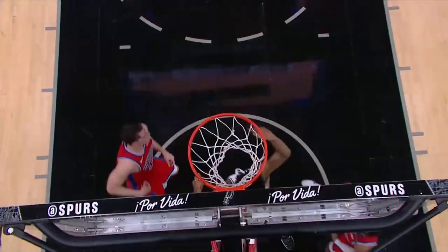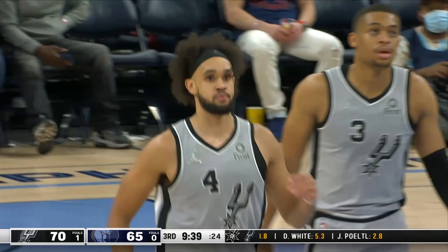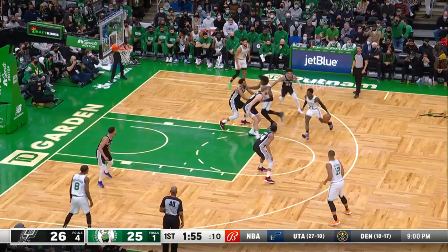Look at the center of the floor — Bates-Diop just continues to run. After the miss, Derek White kisses it off the window for two. And how about Derek White — battered, bloodied, bruised, bandaged, back on the floor.